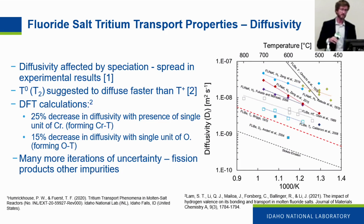Conversely, the diffusivity of tritium in fluoride salts spans one order of magnitude in the literature data. Molecular tritium is suggested to diffuse faster than tritium fluoride, which is also backed by recently published DFT calculations. But again, there are many more sources of uncertainty, such as fission products and other impurities in the salt system.